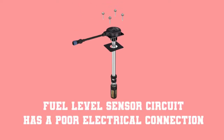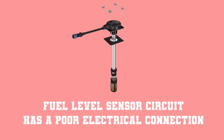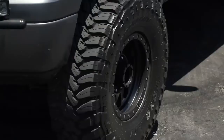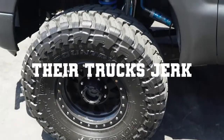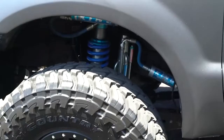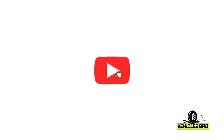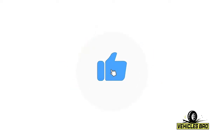Number 4: The fuel level sensor circuit has a poor electrical connection. Many people complained that their trucks misfire and jerk. In this case, cleaning the terminals or replacing the connector entirely should resolve the issue. Hope this video clears your confusion.